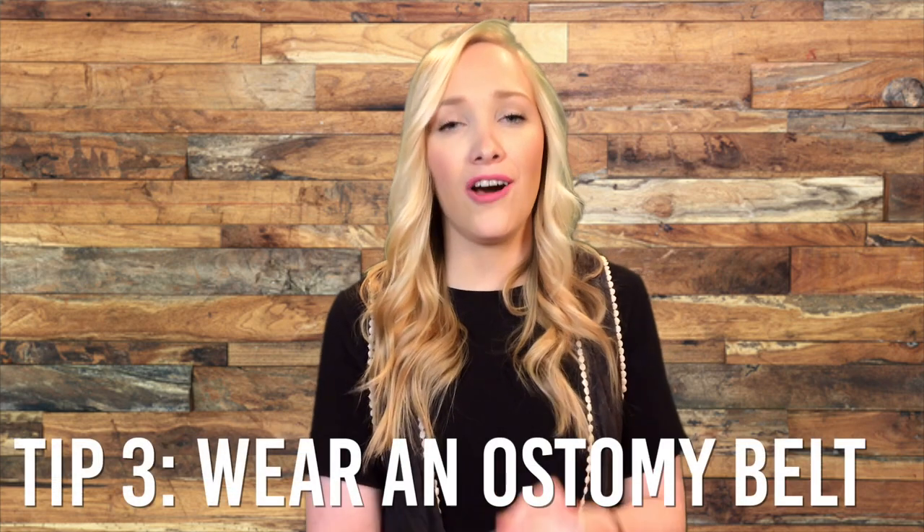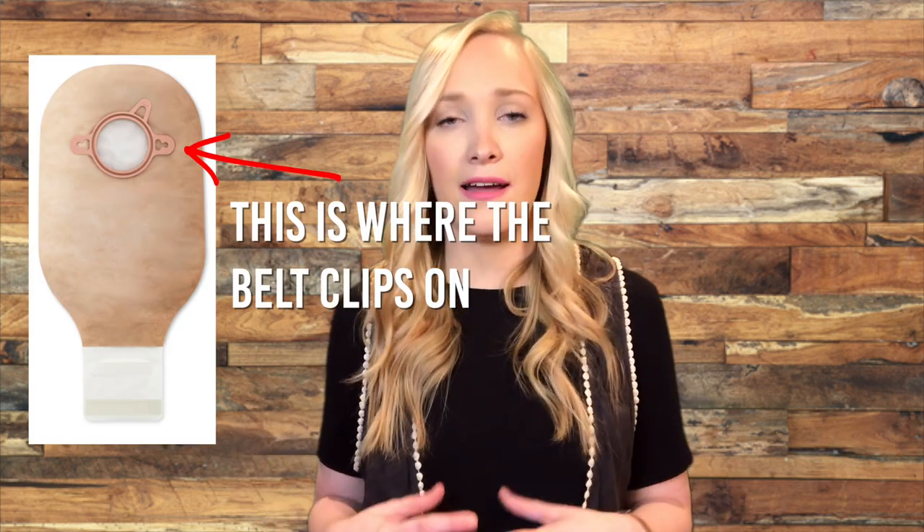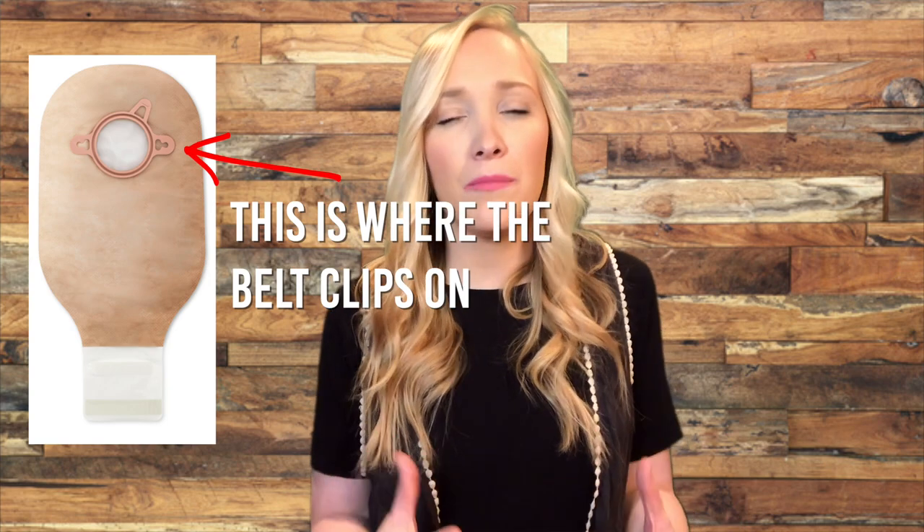Tip number three: something that helped me feel a lot better was wearing an ostomy belt. A lot of different companies make these, and whatever brand of bag you wear, there's likely one that will clip onto the side of your bag. Wearing an ostomy belt really helped me feel a lot more secure. My ostomy is on my right side — I have an ileostomy — so if I laid on my left side, I felt like it was pulling or tugging at my appliance and I was afraid that was going to mess up the seal. The belt holds my bag securely so I can sleep comfortably without anxiety about pulling and messing up my seal, because we are trying to get as much wear time out of these bags as we possibly can.